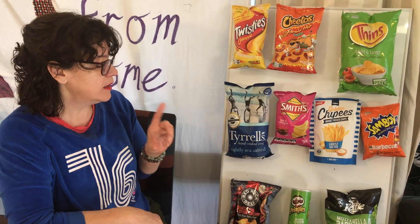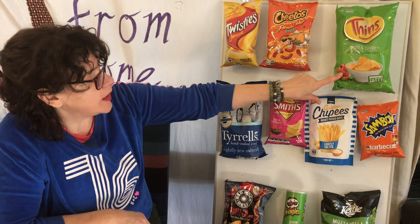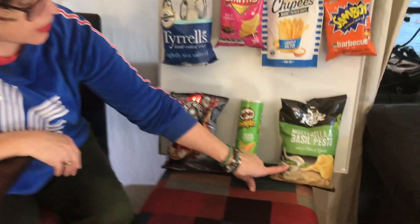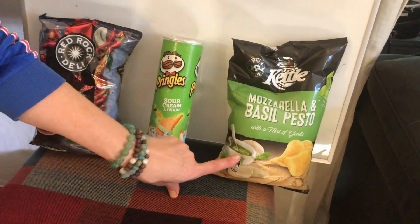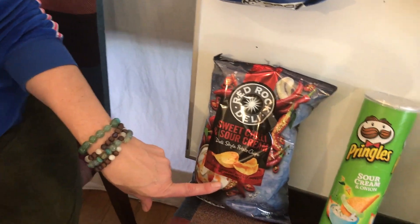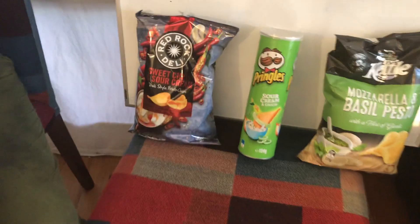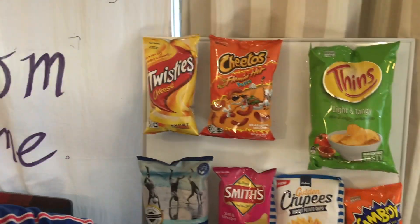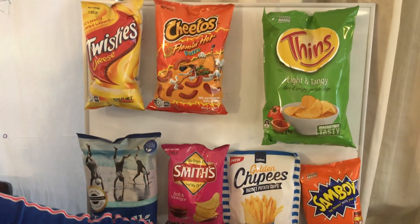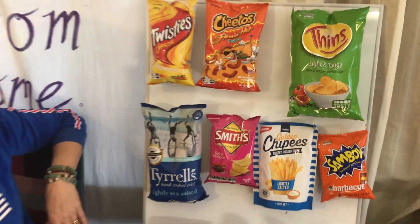First job is to decide your flavor, then decide the colors and what you're going to put on the packet. A lot of designs now are putting objects that represent the ingredients on the packet - there's basil pesto on the actual packet, and sour cream and chili shown on the packet to tell you what's in there. That's happened more recently; in the past they didn't do that so much.